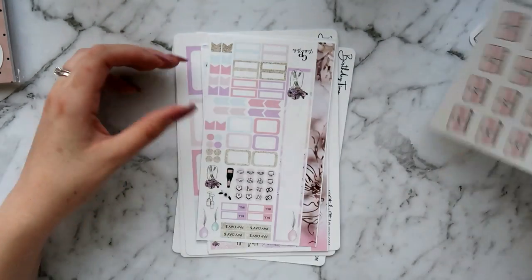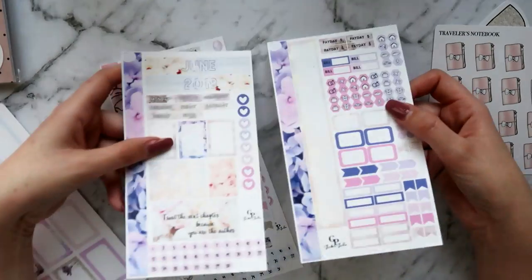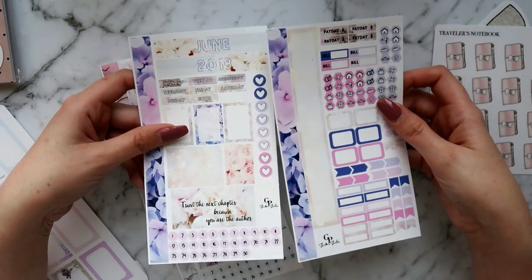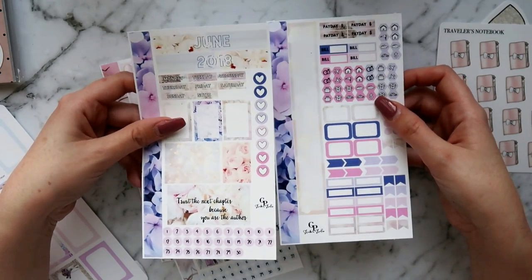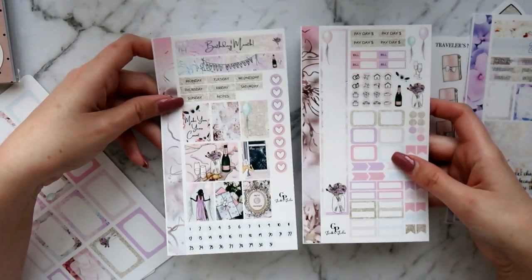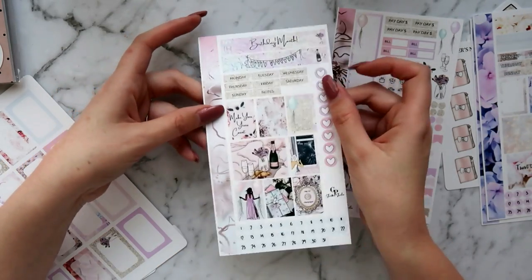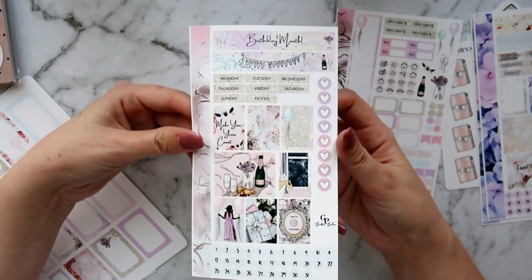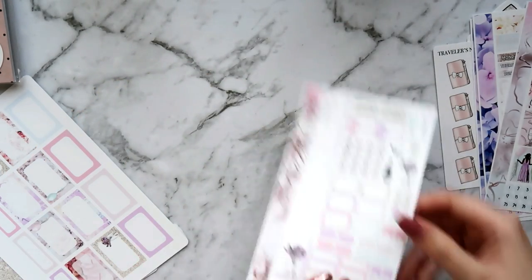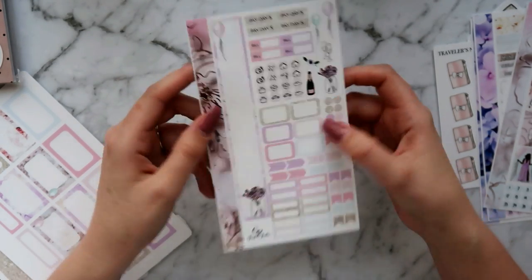I got a sheet of the traveler's notebooks because it looks exactly like a little Foxy Fix and they're beautiful — I love that blush pink color. I've got two personal size monthly kits. The June one is a beautiful floral kit with lots of pinks and purples — I'm not usually a big fan of purple but I really like this one. I also picked up the birthday month one which is for August, my birthday month. It says 'birthday month' at the top so you can use it for any month of the year. I love the art — it's very classy and understated but still pastel and pretty.